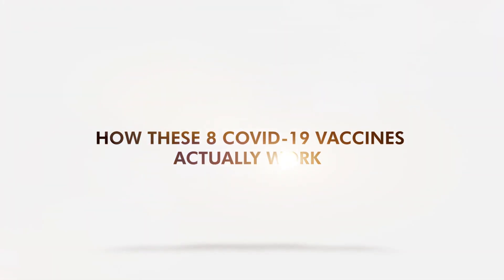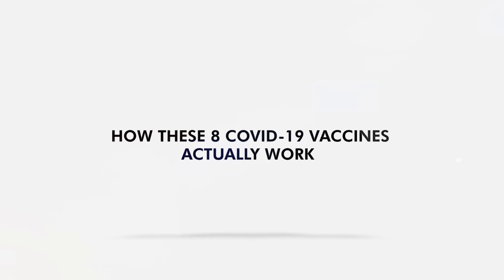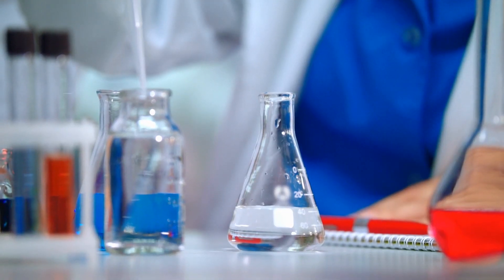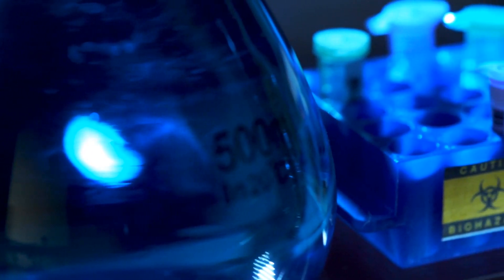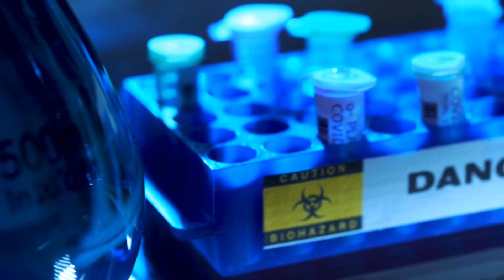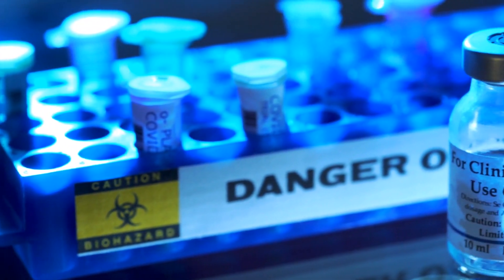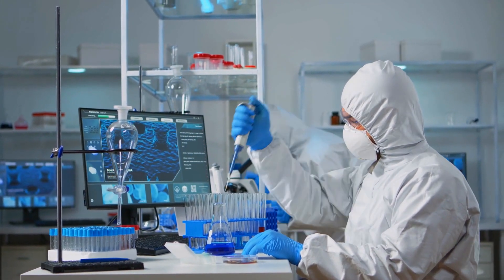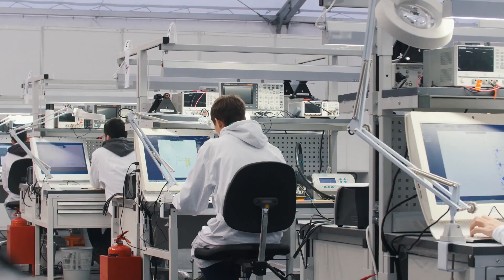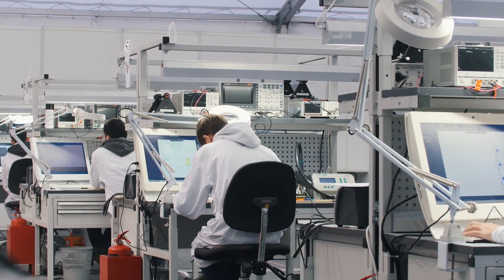Dozens of COVID-19 vaccines are in clinical trials, and of these, three vaccines have received emergency use authorization in select territories. If you filter these vaccines, you can identify four different technologies used. What are these technologies, and how effective are they against COVID-19?